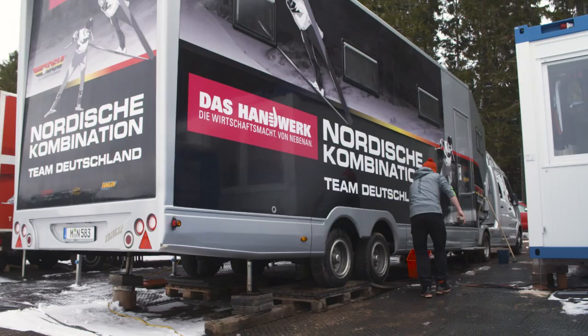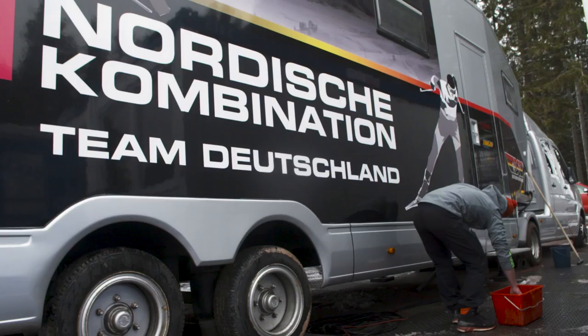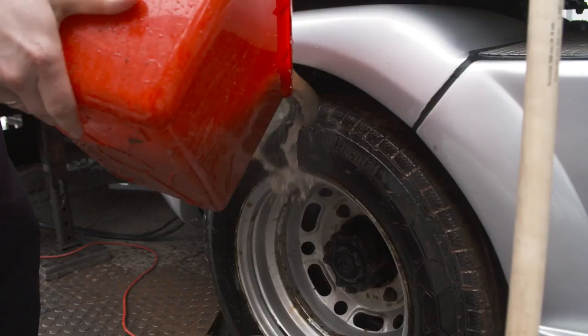There are few people on the Nordic Combined World Cup who work as hard as our ski technicians. In this edition of Behind the Scenes, the German team invited us into their wax truck to find out a little bit more about this job.